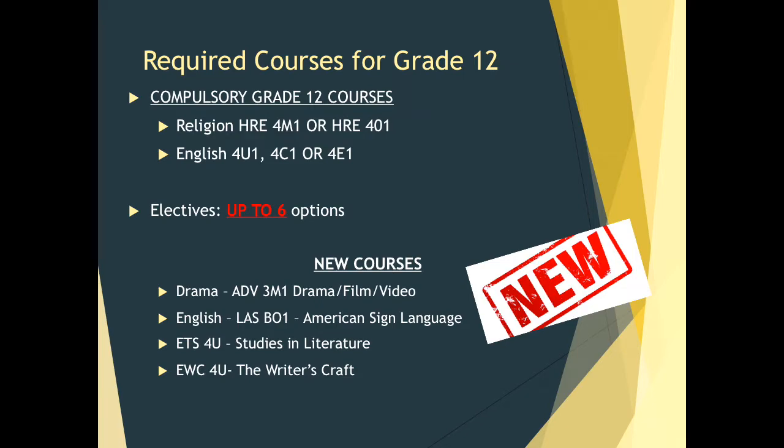Because there are only two required courses, you have the option of choosing up to six electives, depending on the credits you have already earned. There are some new courses available to students next year: a new drama course with a film and video focus, and a grade 10 American Sign Language course — please be aware these are not grade 12 university qualifiers. Also available, though not always offered, are ETS 4U — studies in literature — and EWC 4U, a focus on writing craft, both university qualifiers and excellent choices for a humanities pathway.